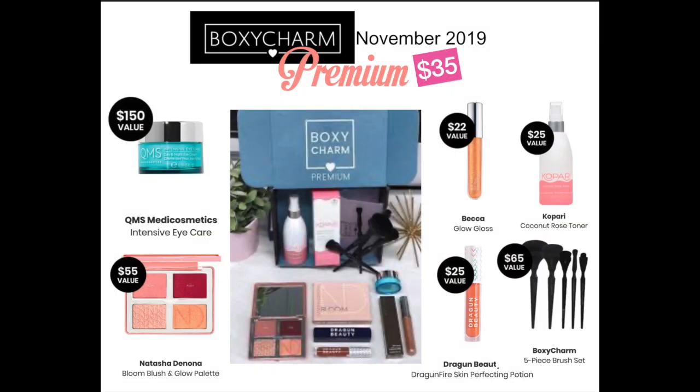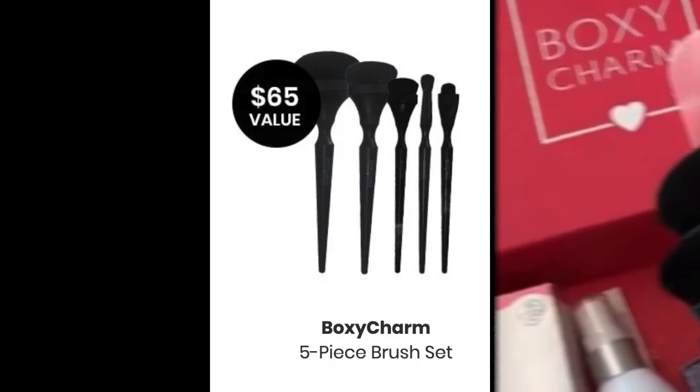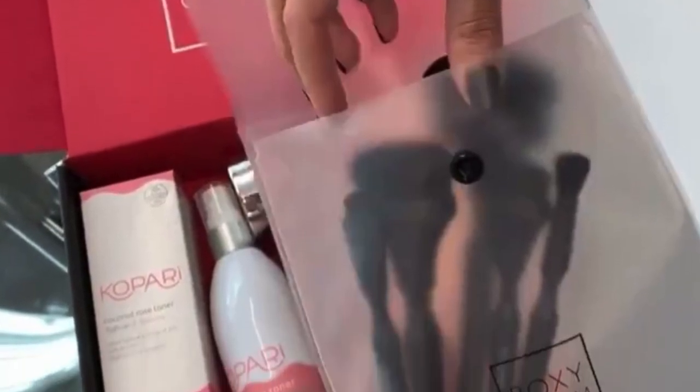That brings us to the Premium Box for November. We're all on the wait list to see if we got it or not. There are some really amazing items, starting with the brush set. If you got the Base Box and the Premium, you're going to get a two-piece in the Base Box if you don't get Premium, and a five-piece if you do.